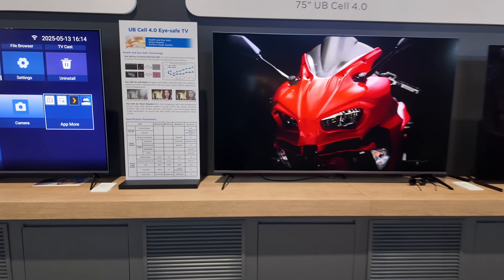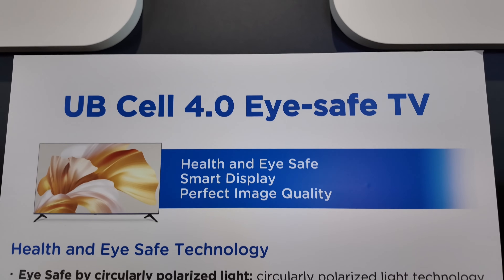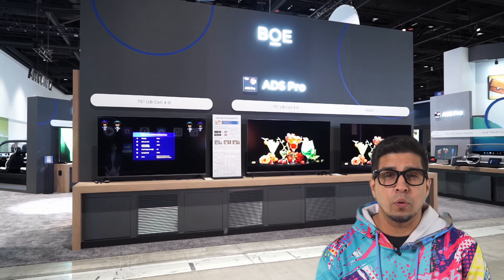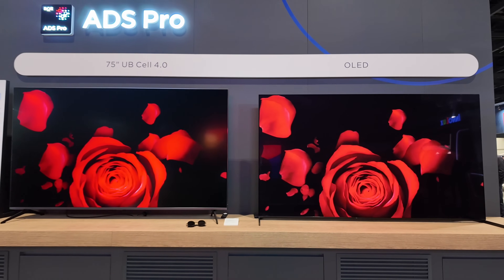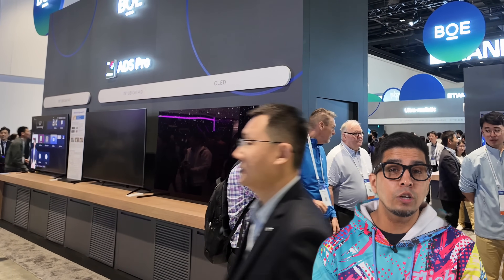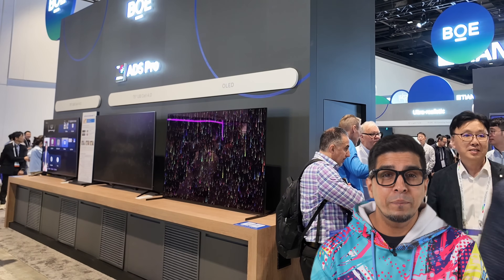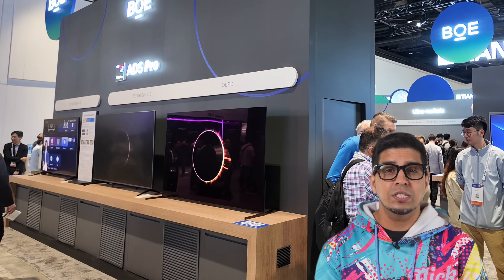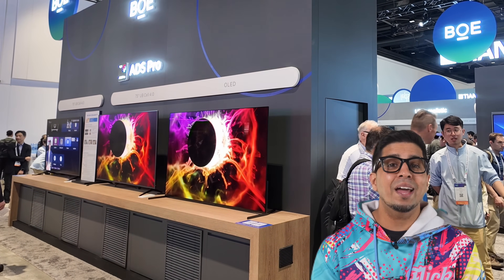BOE's UbiSelle tech is an absolute game changer for TVs — their 4.0 version delivers next-level visuals. First up is a 75-inch 4K UbiSelle 4.0: think OLED-level display quality but brighter, smarter, and easier on the eyes. It packs a jaw-dropping ambient contrast ratio of 1400-to-1, an ultra-wide BT.2020 95% color gamut, and less than 0.7 low panel reflectivity.